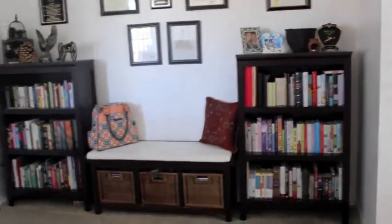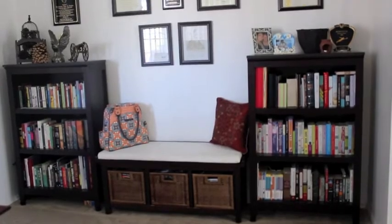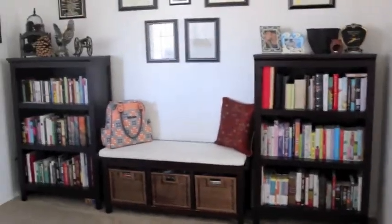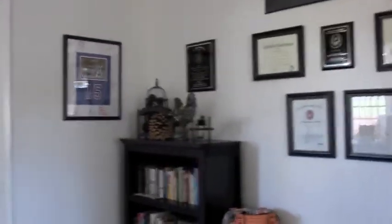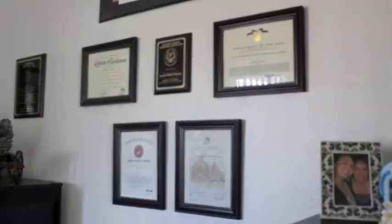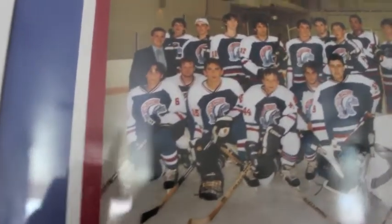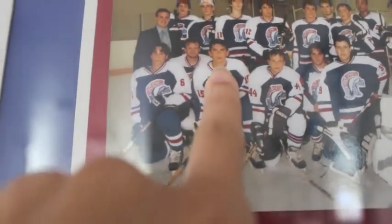I'm trying to make this not blurry for you guys. We've got our bookshelves and a bench, my diaper bag. This is Neil's 'I love me' wall — that's what he calls it — all of his certificates and whatnot. And then here is from when he was in high school and he was on the hockey team. Let's see where's Neil — can we find him? There he is! There's Neil, number 15.